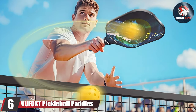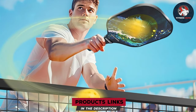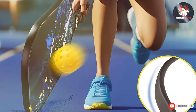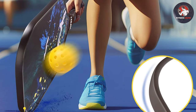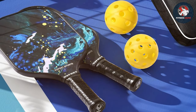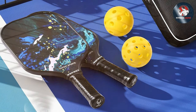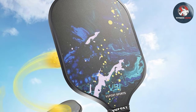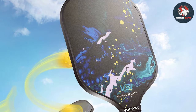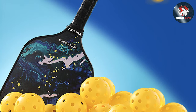Number six: VuFoxt pickleball paddles — the ultimate choice for players seeking unparalleled performance and reliability. Endorsed by the USAPA and meticulously crafted to meet the highest standards of quality, these paddles feature a sleek modern design with an aerodynamic shape that minimizes air resistance for faster swings and more accurate shots. The ergonomic grip ensures comfortable hold, reducing hand fatigue during long matches.